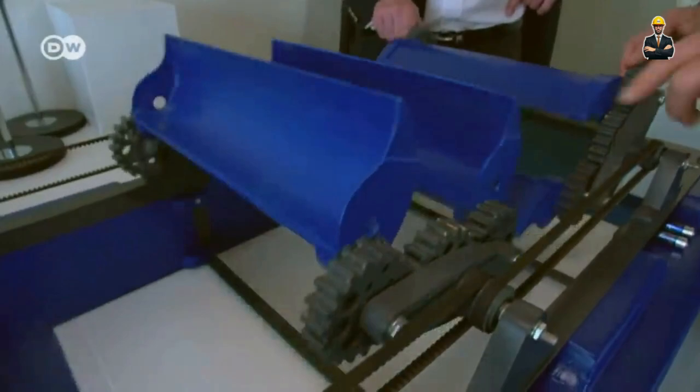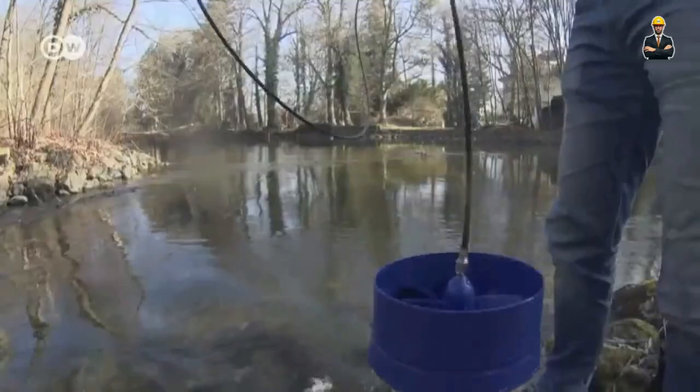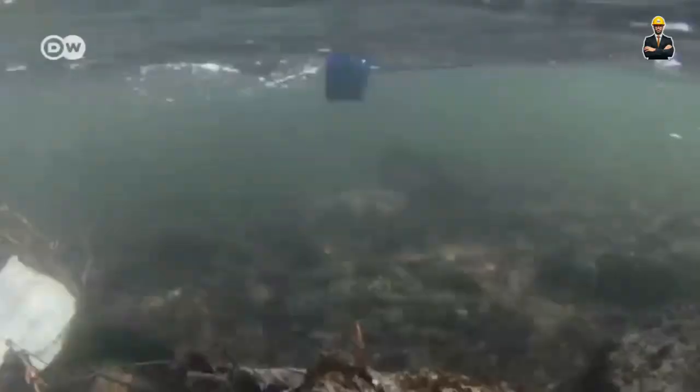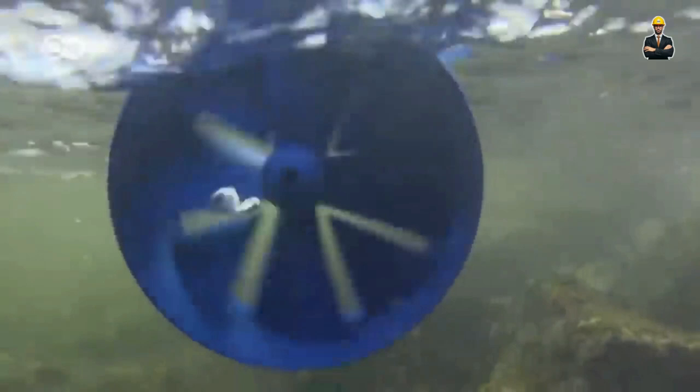And the benefits don't stop there. Stream is a champion of sustainability. Its modular design makes it easy to install and maintain, even in remote areas. Its low environmental impact and fish-friendly operation make it a darling of the eco-conscious crowd. So say goodbye to dependence on fossil fuels and hello to micro-hydropower, courtesy of the mighty Stream.